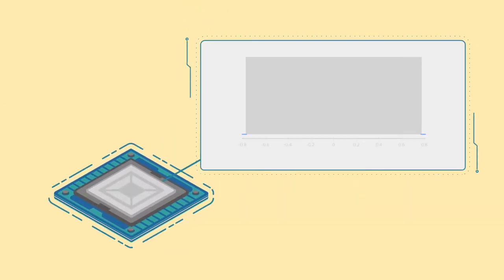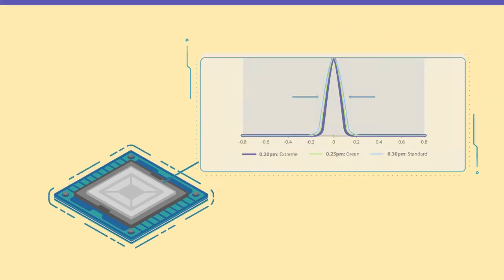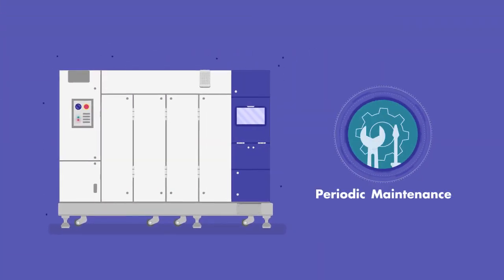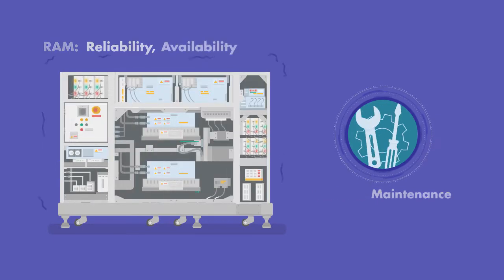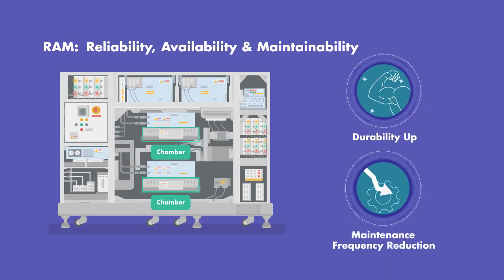The LNM narrows the E95 range to increase patterning contrast on IC chips, improving performance. The chambers in a light source system require periodic maintenance. Through RAM enhancement, we succeeded in increasing the durability of chambers to reduce maintenance frequency.